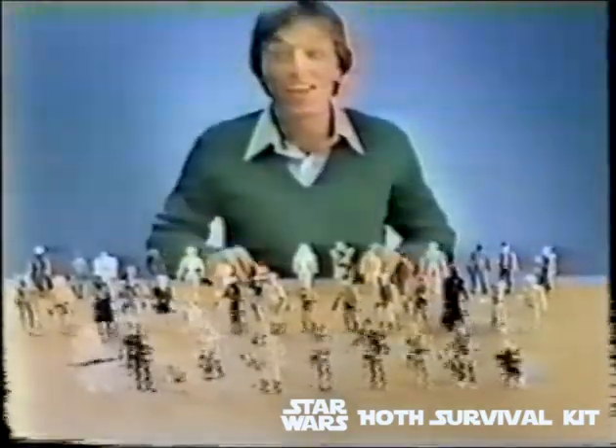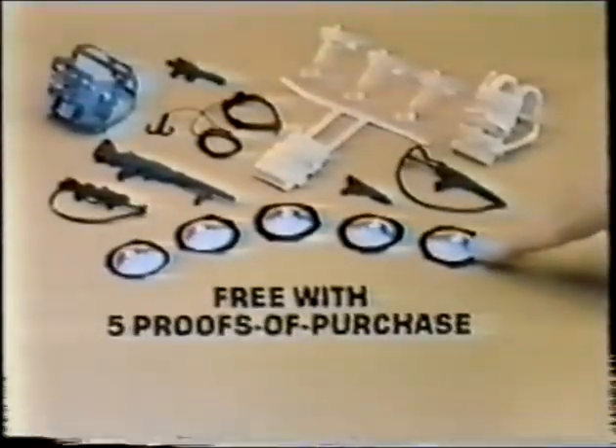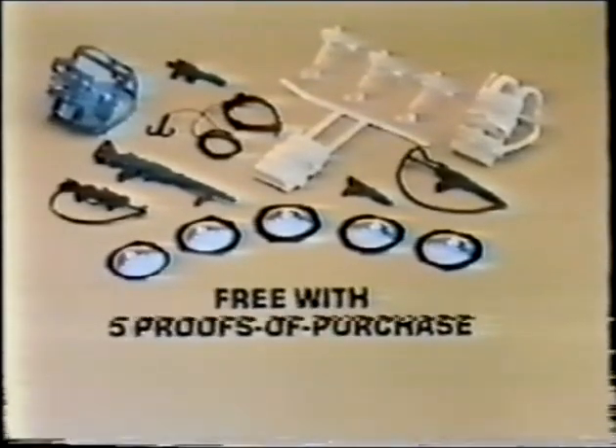Yoda, AT-AT Driver — 41 action figures from Kenner's Star Wars The Empire Strikes Back collection, each sold separately. You can send for this new action figure survival kit free with 5 proofs of purchase from any Empire Strikes Back action figures.